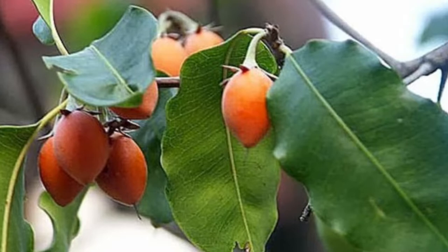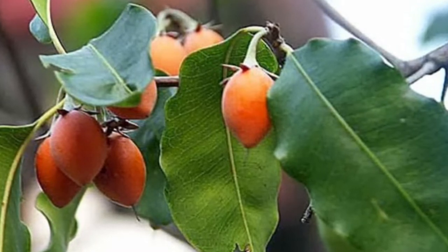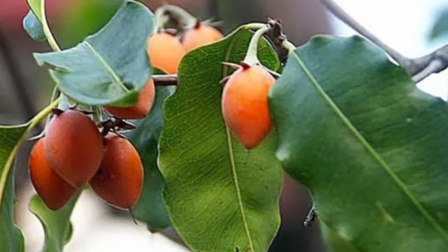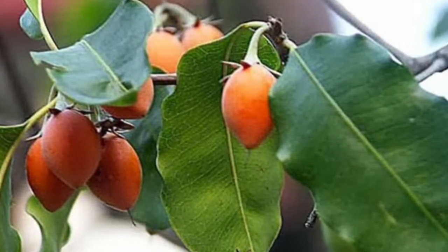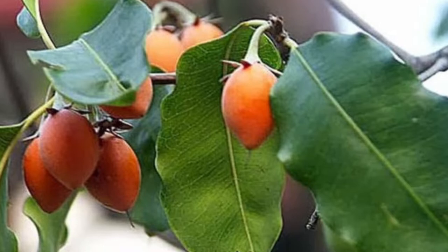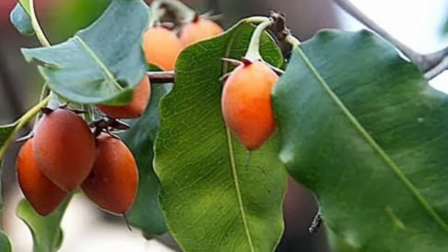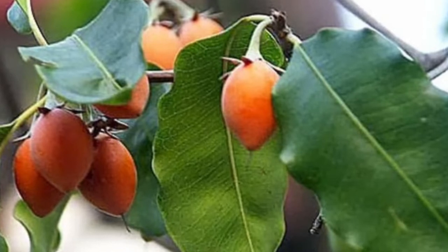What is Bucula flower called in English? English common names include Spanish cherry, meddler, and bulletwood. Its timber is valuable, the fruit is edible, and it is used in traditional medicine. As the trees give thick shade and flowers emit fragrance, it is a prized collection of gardens.